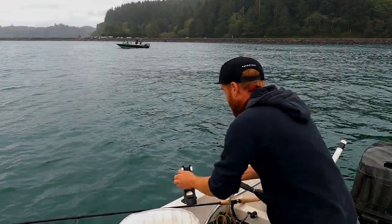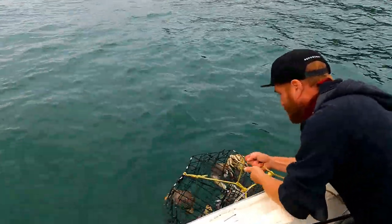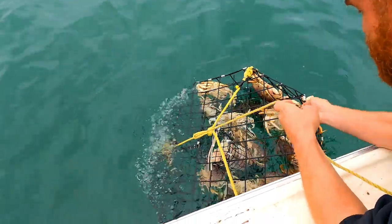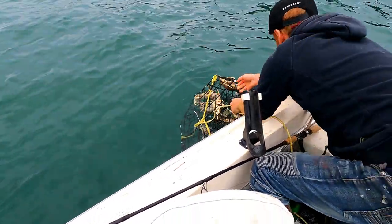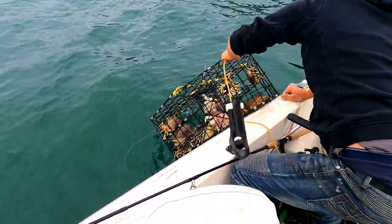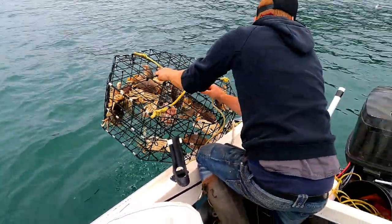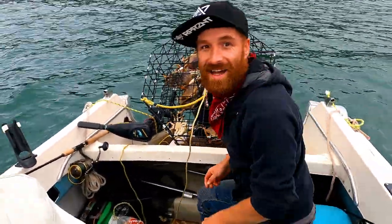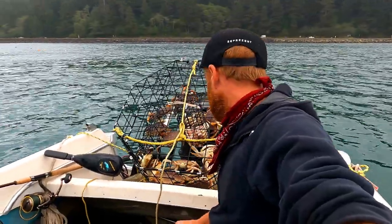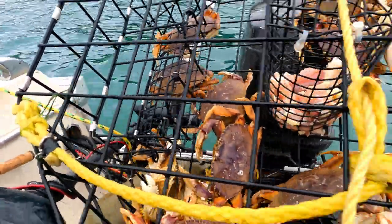Alright guys, first pot of the day. We're just giving it a quick check and it's not empty — doesn't look like a lot of monsters but there's definitely a bunch of males in here. Oh man, it's heavy. Look at that you guys, that is a bunch of crab actually, so we're gonna grab a gauge and gauge a bunch of these. A few of them look like they're short, some look like they're females, but we're gonna check out what we got.